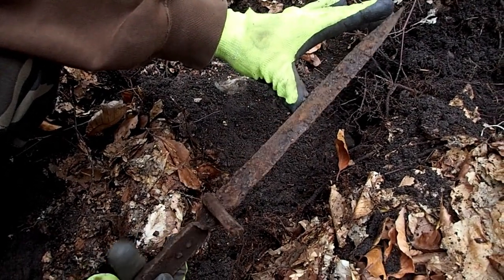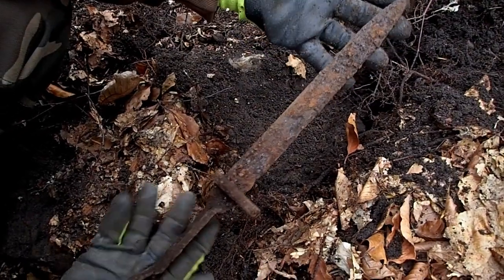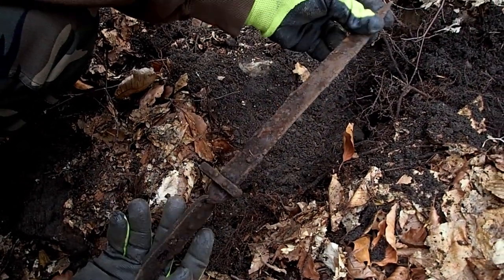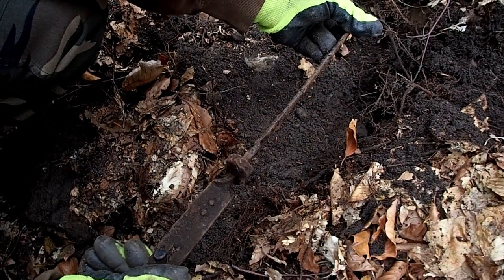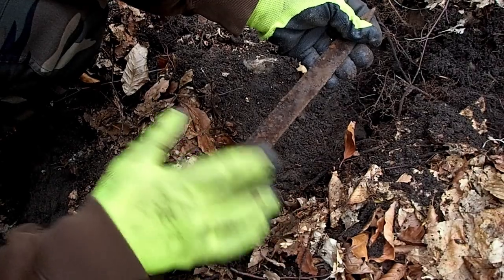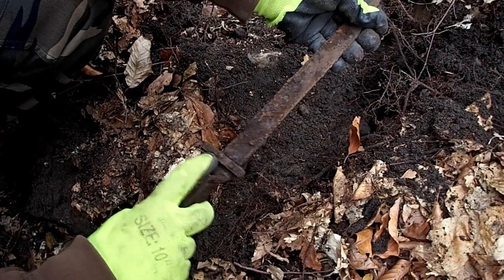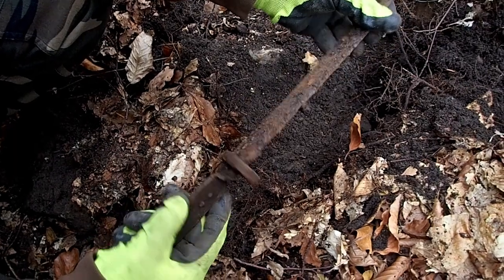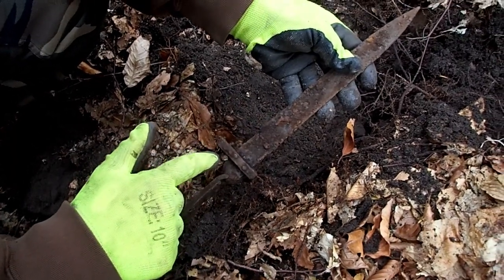Here we got the first find: an Austro-Hungarian Bonnet from World War 1. We have another model like this, but this one is different — this part here is different. I will show you later the other one that we have.